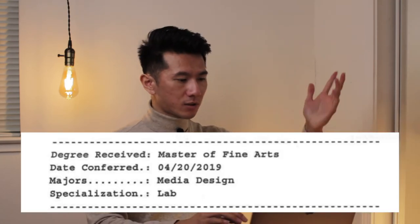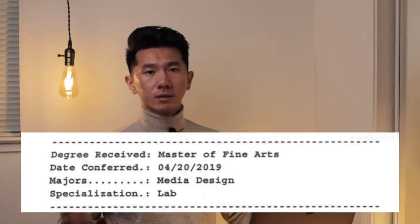And then scrolling further — Master of Fine Arts, degree conferred. I did it again.